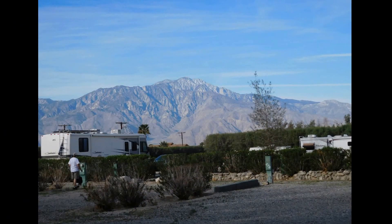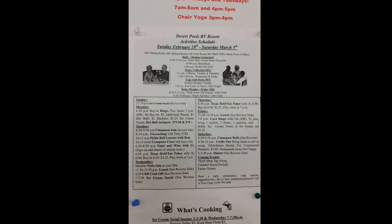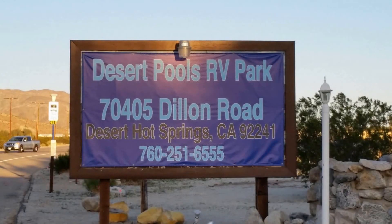All in all, we really love Desert Pools RV Resort — we thought it was a great place. If you get a chance to go to the Palm Springs area, we highly recommend staying at Desert Pools RV Resort. We loved it so much we're planning on going back, probably this coming winter.